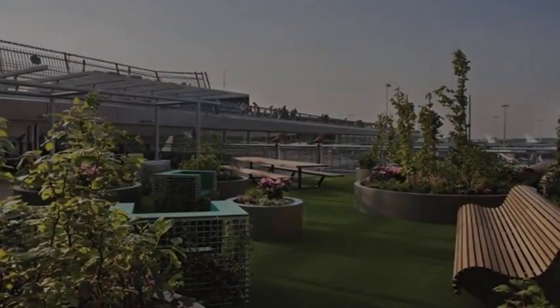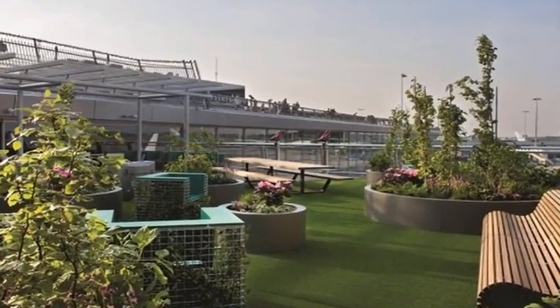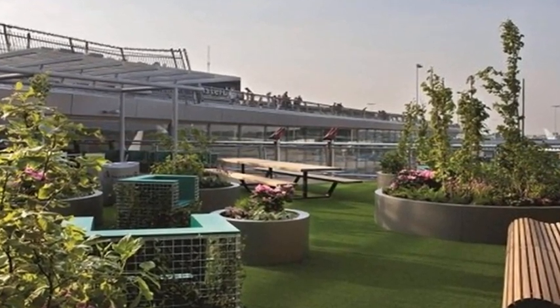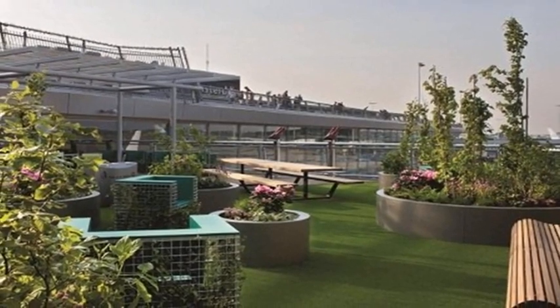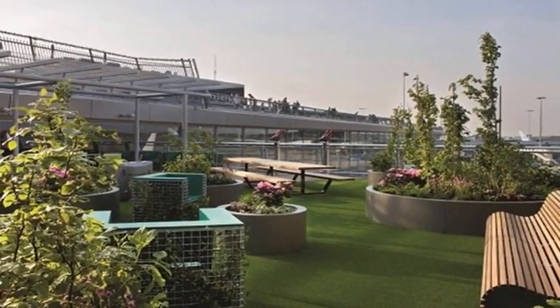Amsterdam Schiphol Airport's outdoor veranda and large observation deck offer travelers spectacular vantage points of the airport. If the weather is subpar, skip this outdoor attraction and head to the Rijksmuseum, which showcases works by Dutch artists.